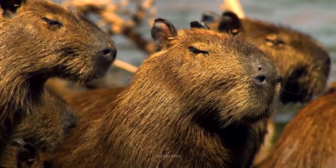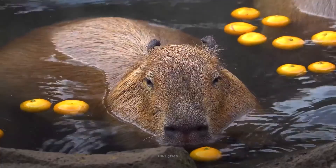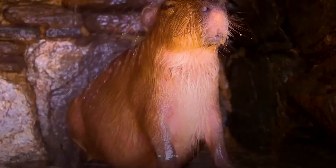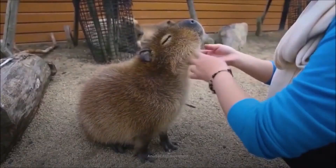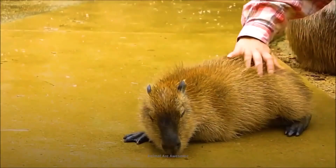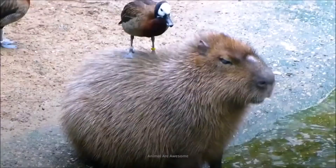It's a capybara — the biggest rodent on Earth. Closely related to guinea pigs, these semi-aquatic creatures can weigh as much as a human, up to 90 kilograms. And though they're large and in charge, they're harmless. They've even been dubbed nature's chairs, as they are so mellow they let other animals sit on them.